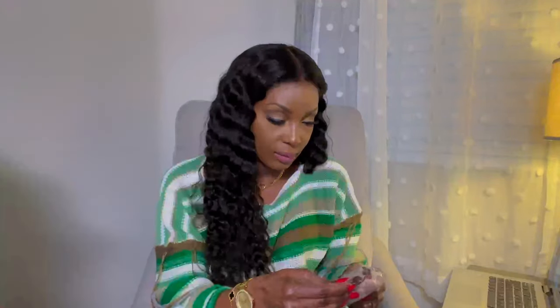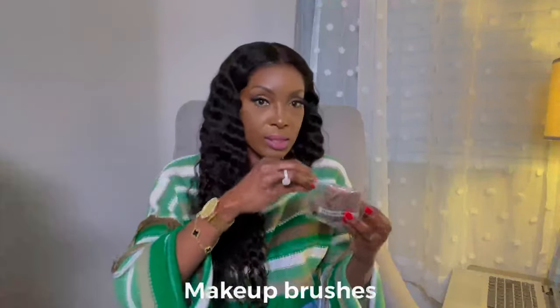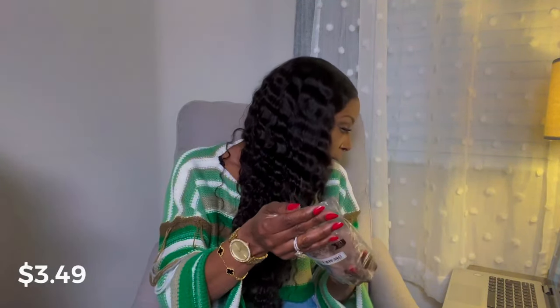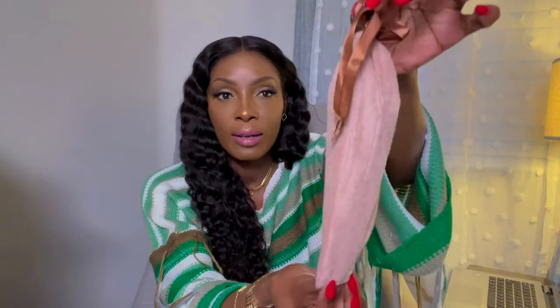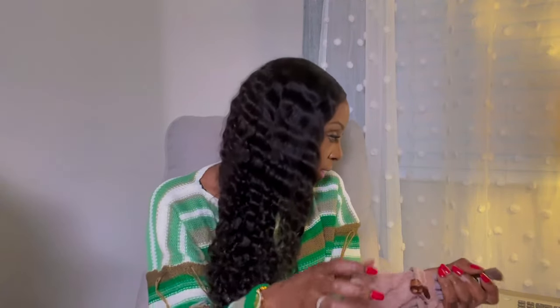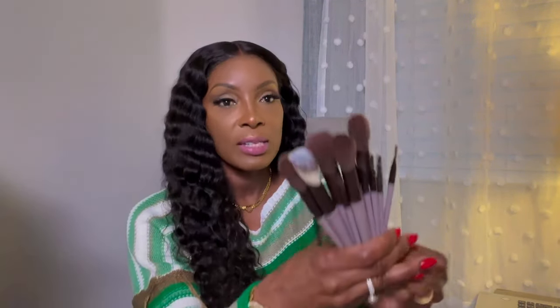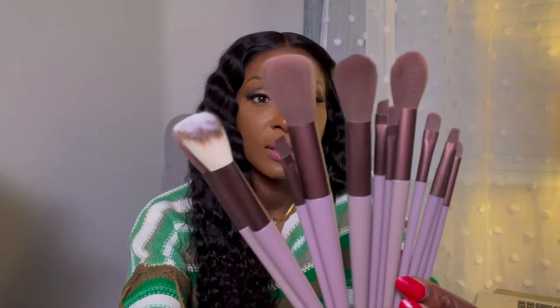So these are some makeup brushes — a makeup brush set for $3.49. It comes with a beauty blender, which I didn't know, and it comes in this little bag. That's what the brushes look like.